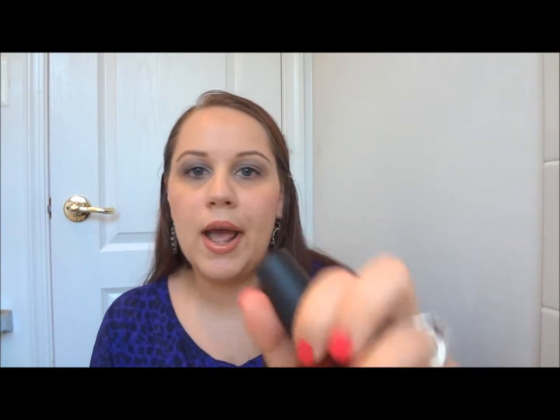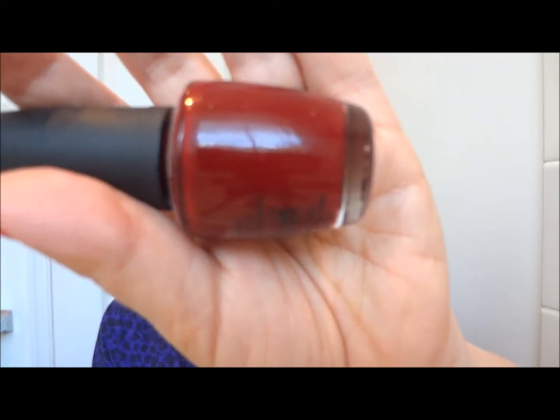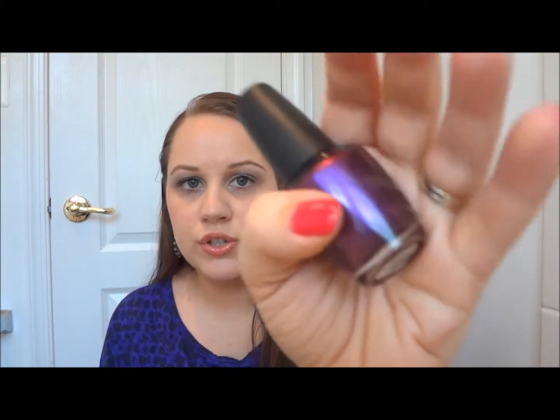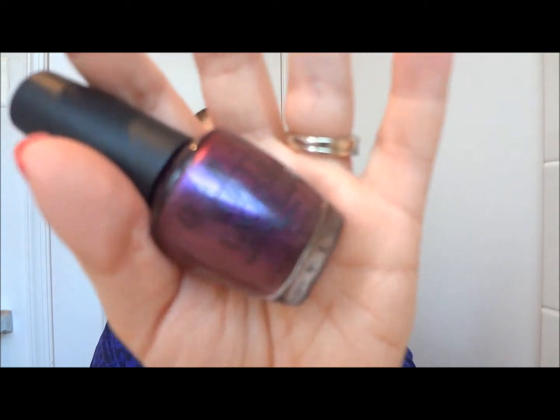The next color is by OPI and it's called Got the Blues for Red — it's a deep red, and I really love this color. And then the next one is also from OPI, a little bit lighter than the first, which made it kind of like my alternative to it. This one is called Susie and the Seven Dusseldorfs — it's from one of their collections, I honestly don't remember which one, I think it was like a German-themed one.